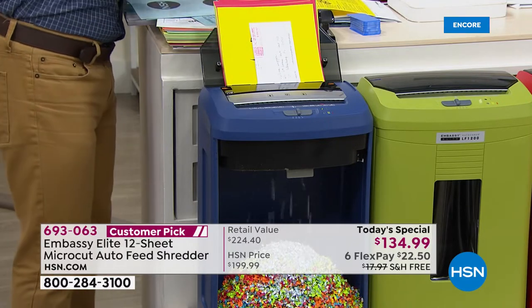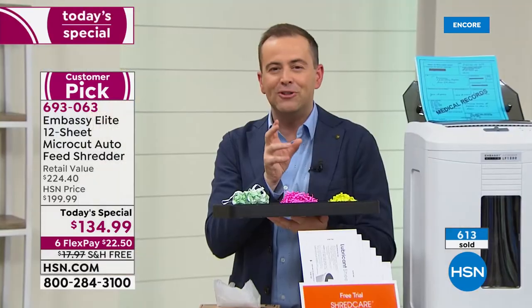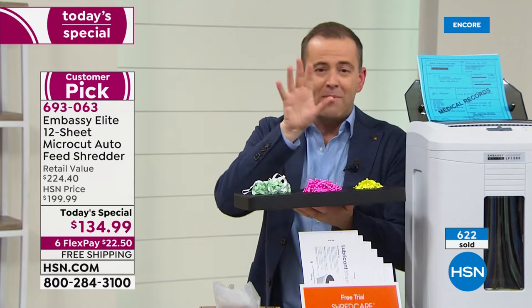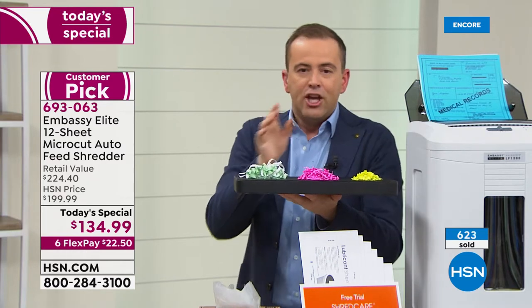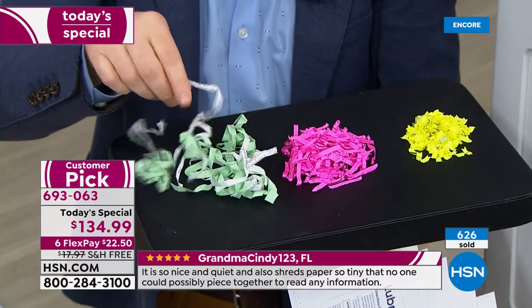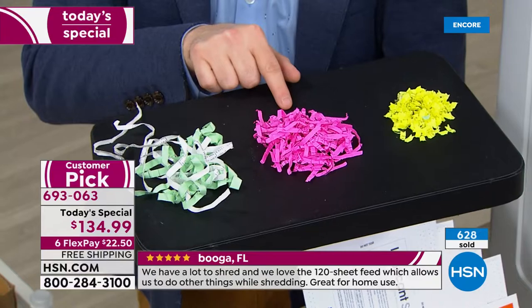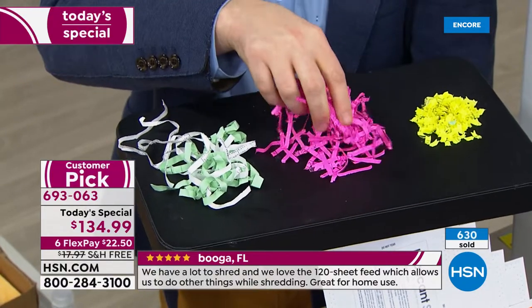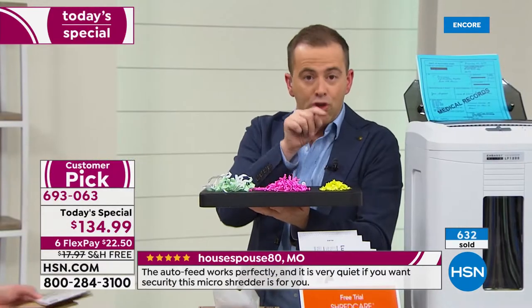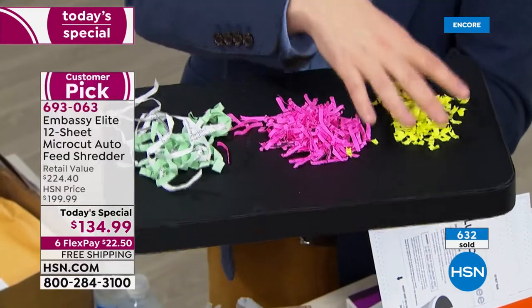Already over 600 have ordered. I could spend hours talking about shredders. Years ago we had a strip cut shredder — the one that got jammed all the time and didn't do a good job because you could still put the pieces together. If you went to the store with about $130 to spend, you'd walk away with a cross cut shredder. It's better than strip cut, but not as good as this. A micro cut shredder pulverizes it — there is literally nothing left.